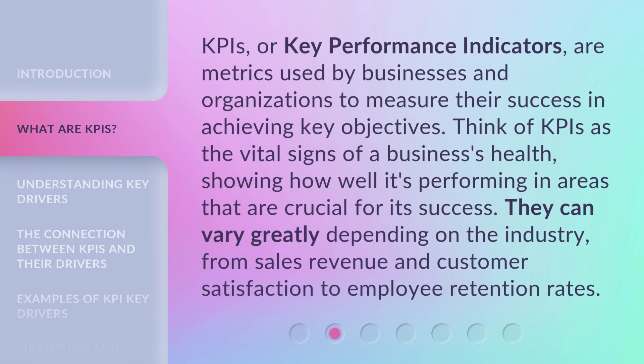KPIs, or Key Performance Indicators, are metrics used by businesses and organizations to measure their success in achieving key objectives. Think of KPIs as the vital signs of a business's health, showing how well it's performing in areas that are crucial for its success. They can vary greatly depending on the industry, from sales revenue and customer satisfaction to employee retention rates.